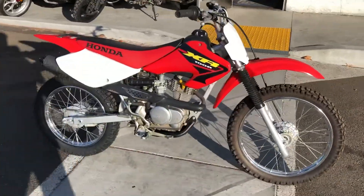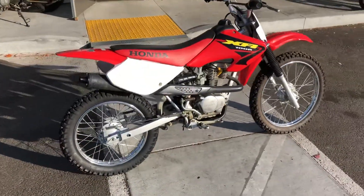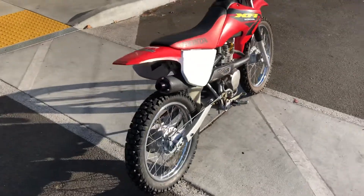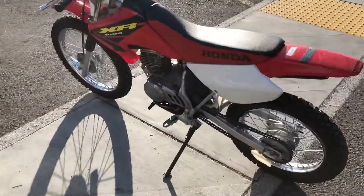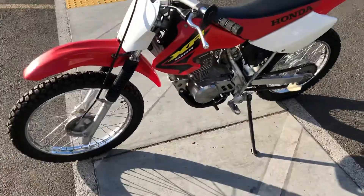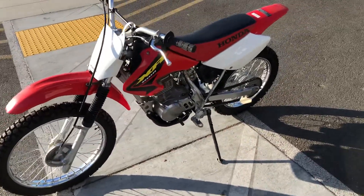Hey, it's Doug Deere of Santa Clara Cycle. Today we're looking at this very nice 2003 Honda XR100R. This is Honda's entry-level trail motorcycle. It has a 99cc single-cylinder 4-stroke engine and a 5-speed transmission.